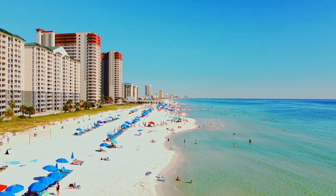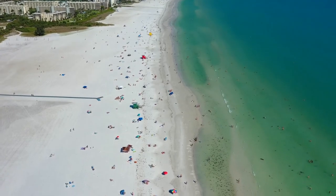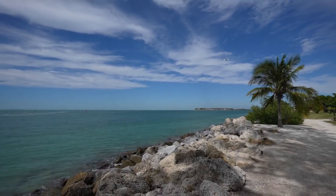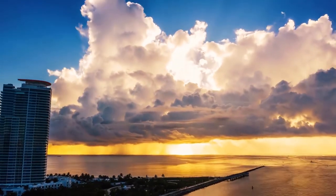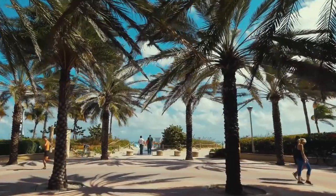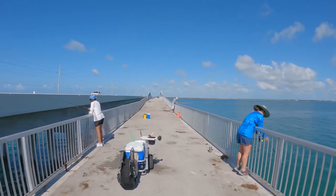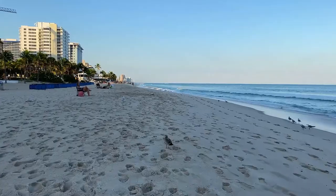If you're looking for the best beaches on the east coast of Florida, look no further. One of the best things about living in Florida is that you can generally be on either coast in less than two hours, with great beaches on either side of the state. From the Gulf Coast on the west side of the state to the Atlantic Ocean side, there are more than 1,100 miles of beautiful coastline to explore.